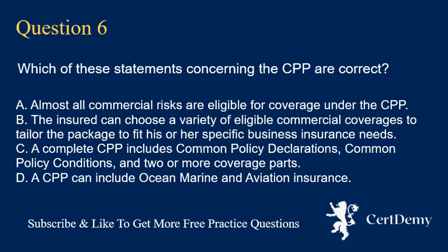Question 6. Which of these statements concerning the CPP are correct? A. Almost all commercial risks are eligible for coverage under the CPP. B. The insured can choose a variety of eligible commercial coverages to tailor the package to fit his or her specific business insurance needs. C. A complete CPP includes common policy declarations, common policy conditions, and two or more coverage parts. D. A CPP can include ocean marine and aviation insurance. The correct answer is A.